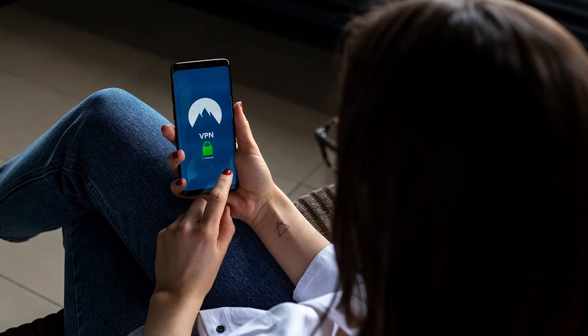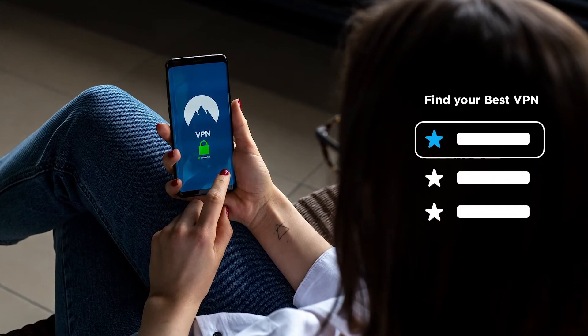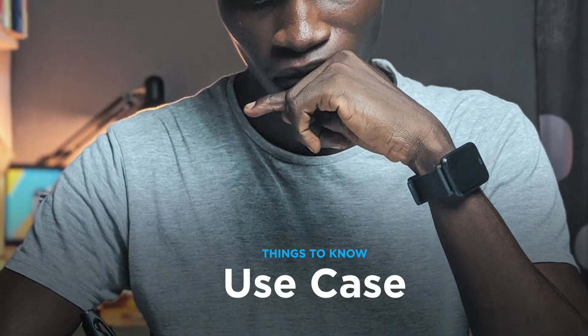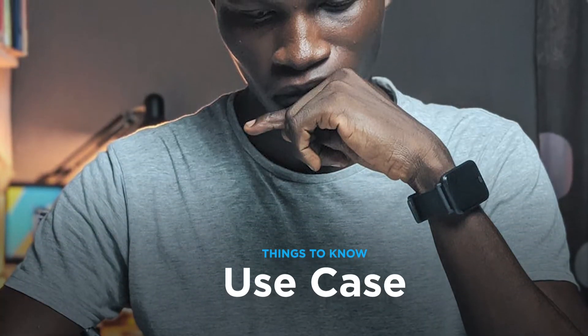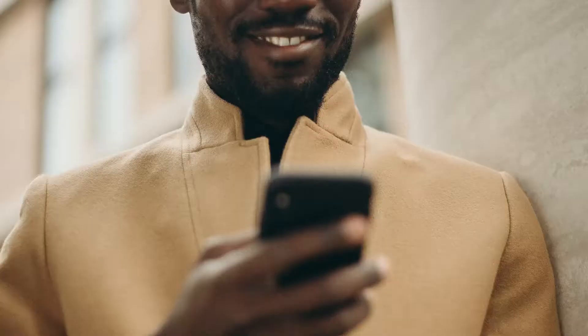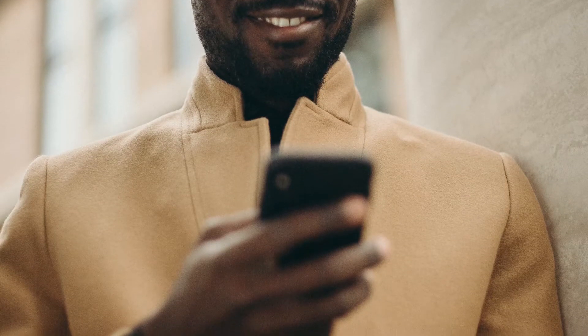So you know you need a VPN, but how do you know which VPN to get and what should you look out for? When trying to find a VPN, you want to be sure of your use case. Are you mainly going to be streaming movies or video content, or are you someone who travels a lot and needs to connect to public wifi? Maybe you just want to stay secure on the internet, or you want all of those things.